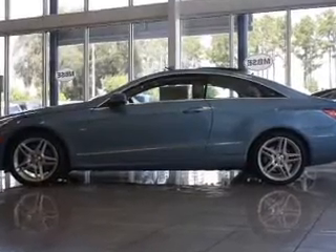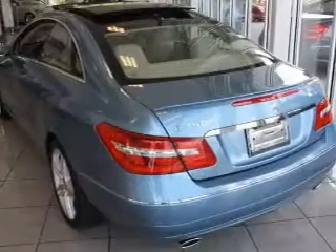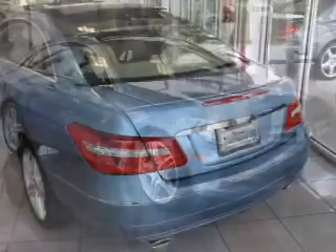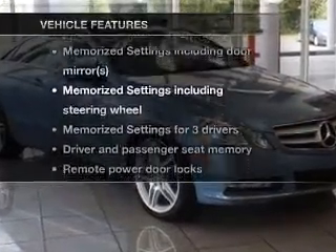Stand out from the crowd with premium wheels. Anti-lock brakes help you bring your vehicle to a safe stop. There's nothing like a sunroof on a nice day, and memory settings are one of many features. Plus, enjoy these notable features that are included in this vehicle.